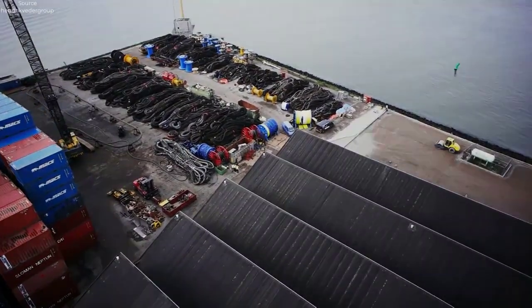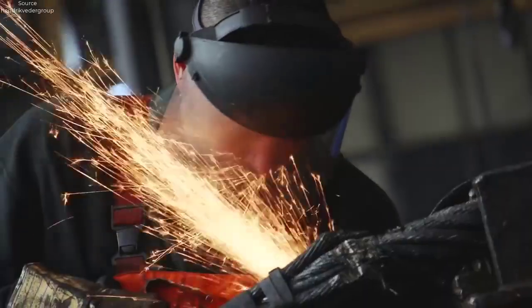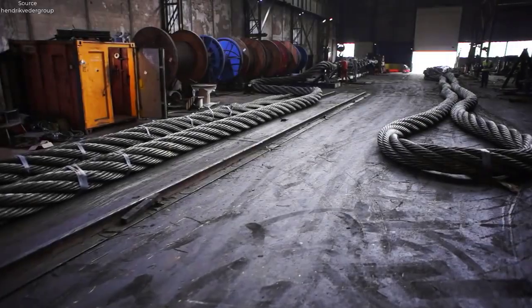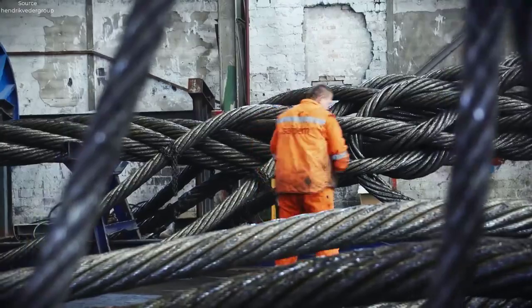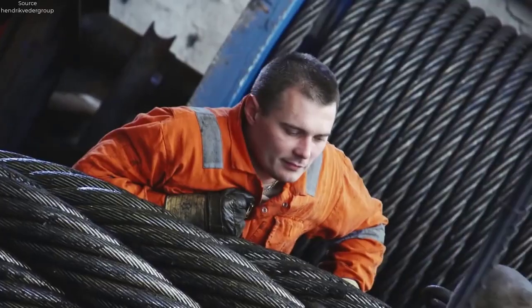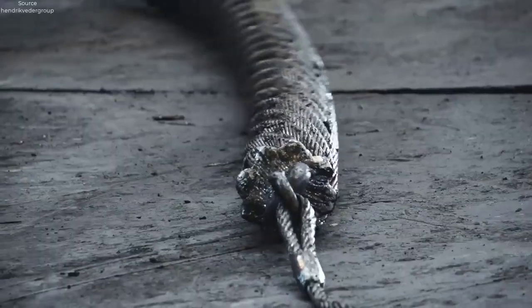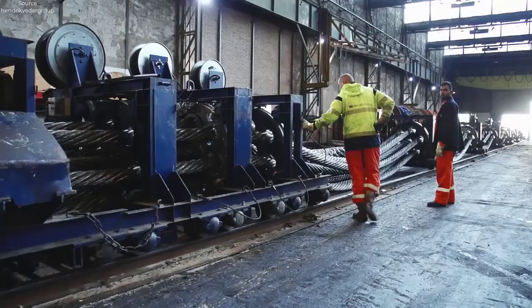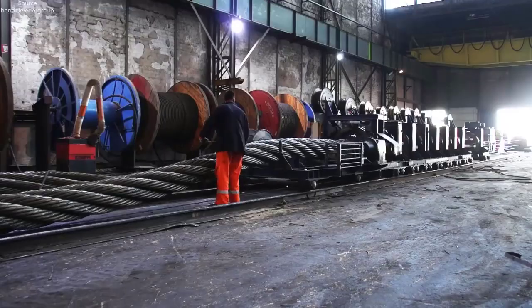The grand opening celebration of Hendrik Veeder Group's newly refurbished and expanded Rotterdam location on December 11, 2014 was marked by a breathtaking spectacle: the preparation and transportation of a giant cable. The process began months in advance with meticulous planning and coordination between engineers, logistics experts, and event organizers. The giant cable, symbolic of the company's expertise in maritime and offshore industries, was carefully manufactured to exact specifications, ensuring both strength and durability.